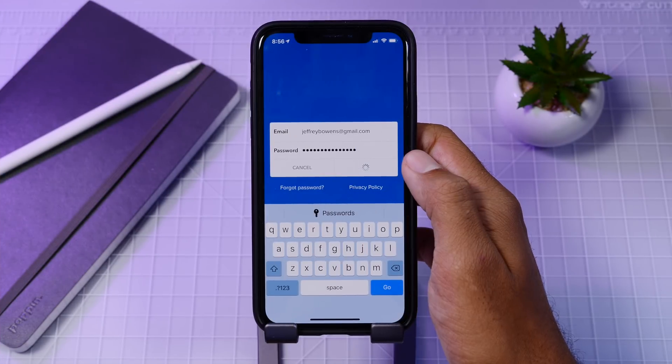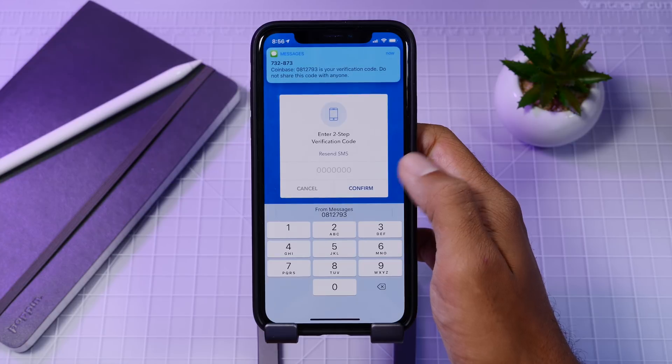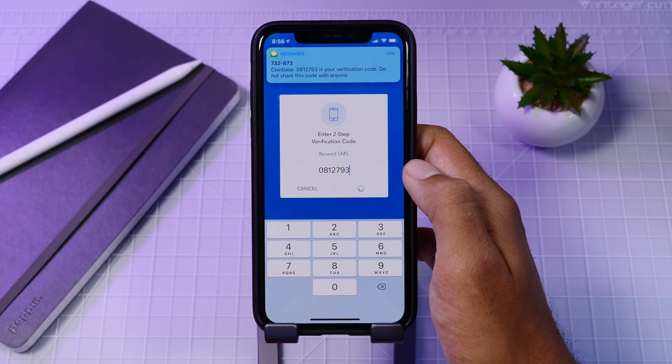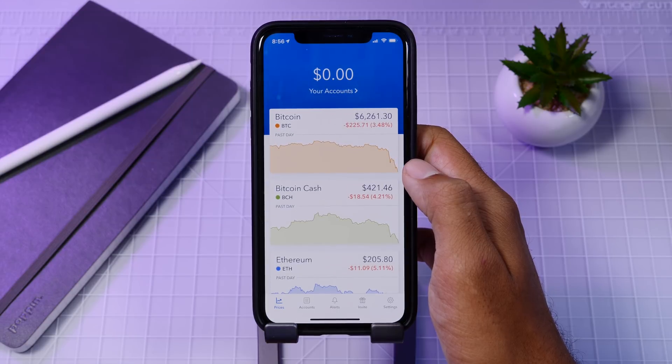When you receive a passcode from a text message, it now goes into your QuickType bar and you can copy it directly from there to use with whatever app requested it. That's an easy way to handle passcodes so you don't have to remember to copy it another way.